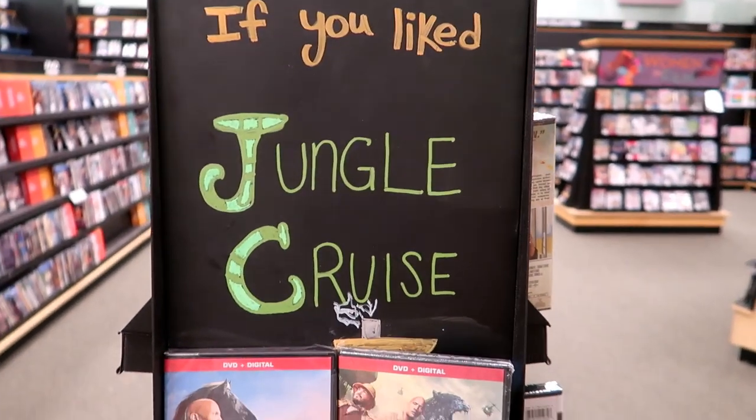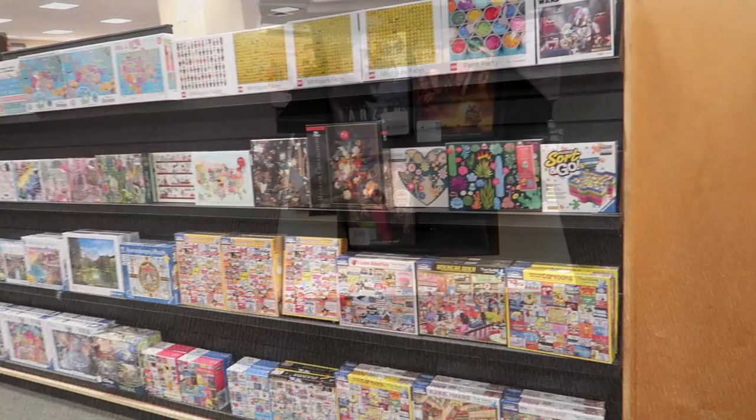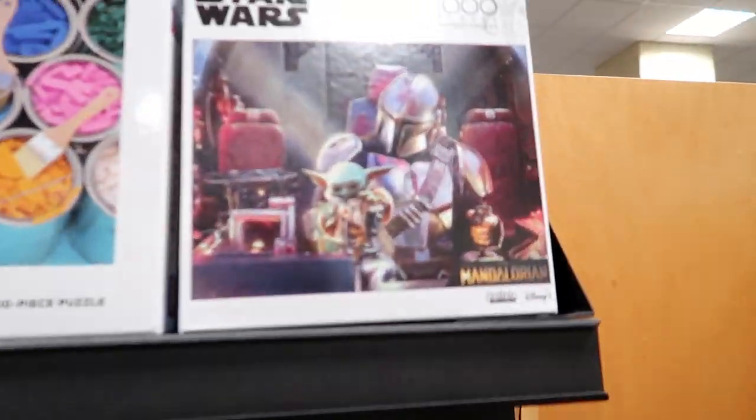What did y'all think of the Jungle Cruise movie? I remember when this entire wall used to be full of Funko Pops — that was years ago. And they've got a Star Wars puzzle.